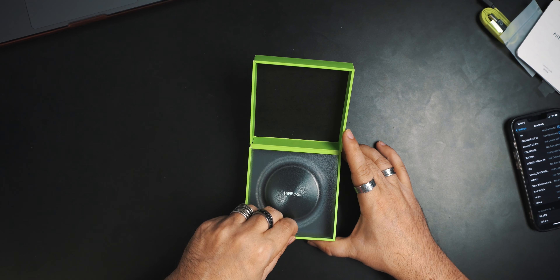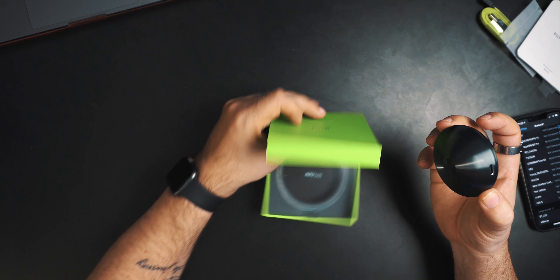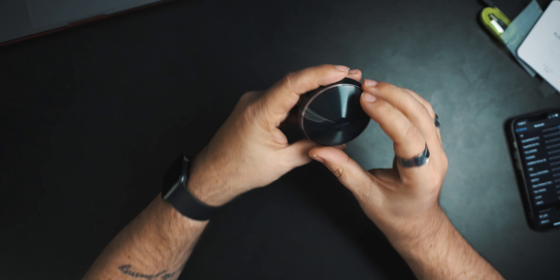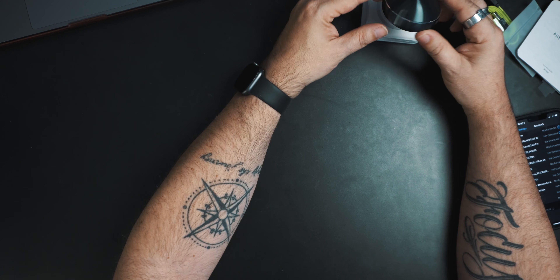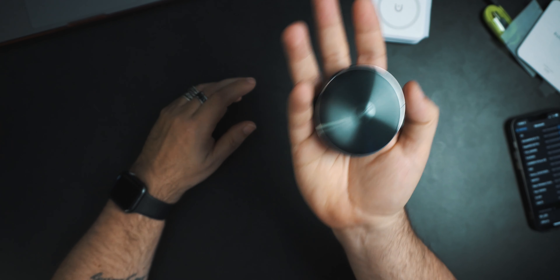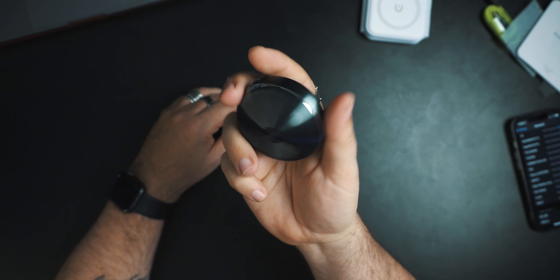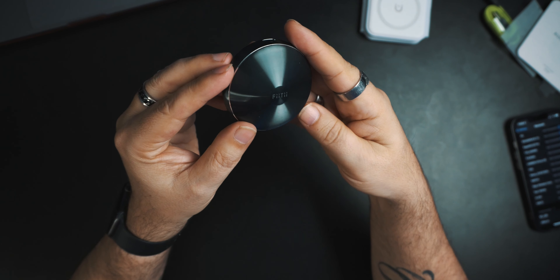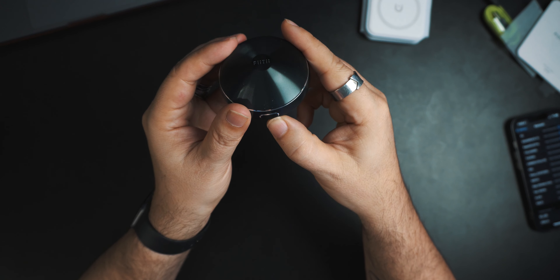I'm digging this case. Check that out — that is nice presentation. I'd almost keep that box for storage, because that's a nice case. Now, my first question is I don't think it has any wireless charging. It doesn't seem to have any lights. That is a hefty case. It's got a texture to it on the front and back.